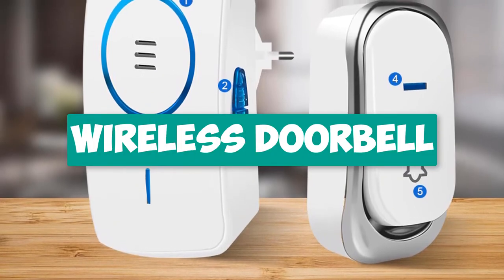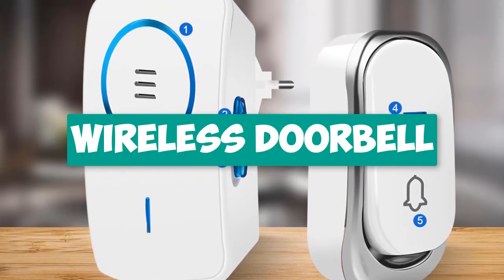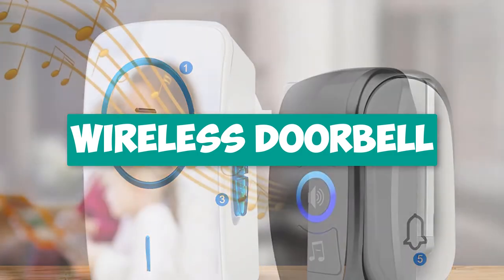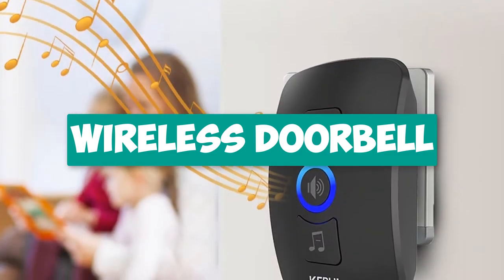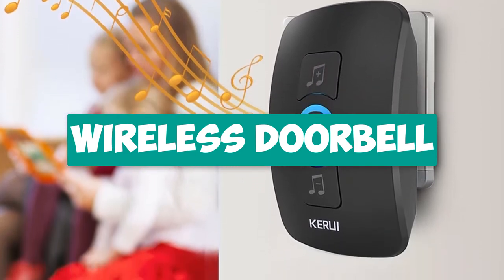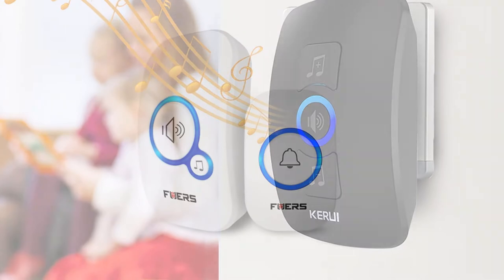Hey guys! Are you looking for a wireless doorbell for home? In this video, I will show you the top 5 best wireless doorbells for home to buy right now in your budget. I made this list based on my personal opinion and research, based on their quality, durability, price, and more.